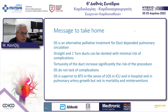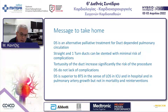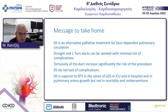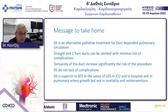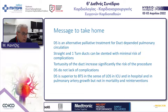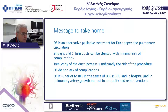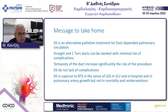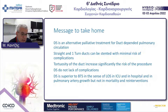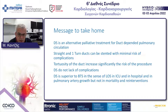The take-home message: ductal stent is an alternative technique. Straight and one-turn ducts have minimal risk for complications, while more tortuous ducts carry a high risk of complications. We do have complications and a significant number of re-interventions. Ductal stent is superior with regard to length of ICU and hospital stay, and provides symmetrical and good growth of the pulmonary arteries.